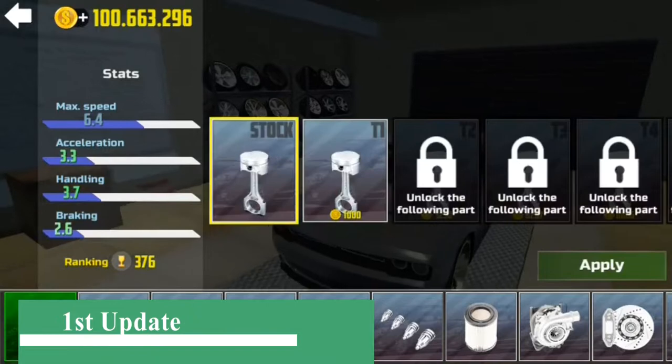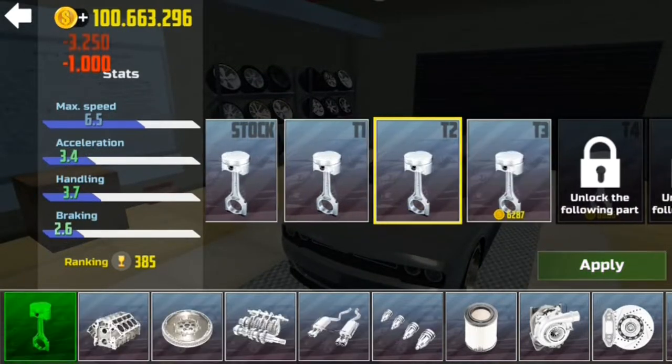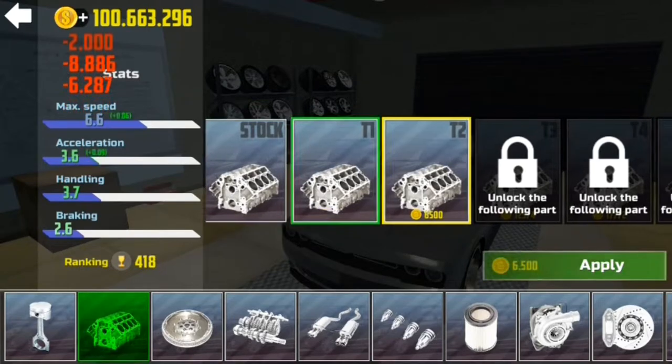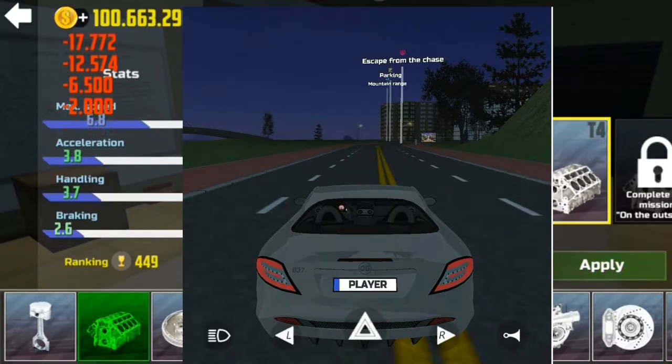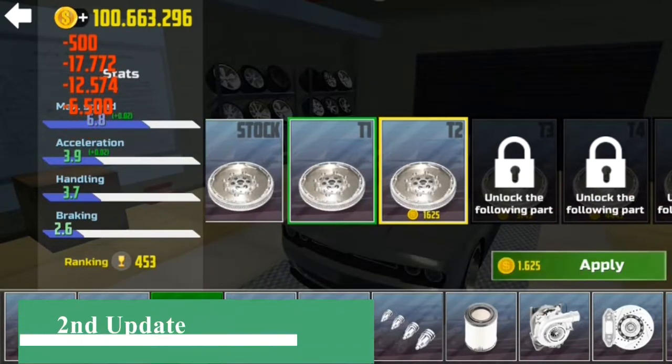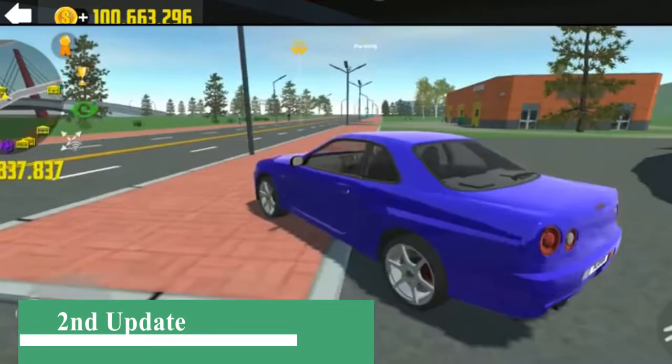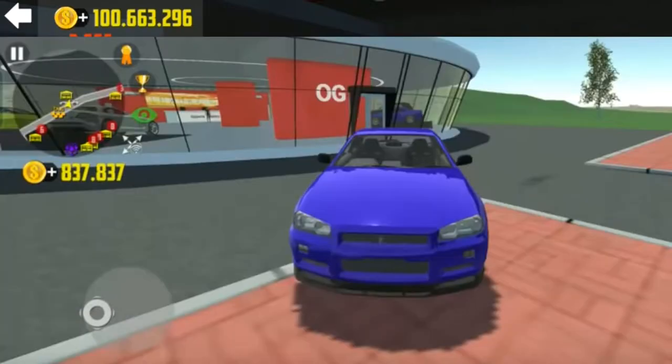The first update of this game introduces a new car named Mercedes McLaren. The second update also introduces a new car named the Subaru Impreza — it's a Japanese car brand.